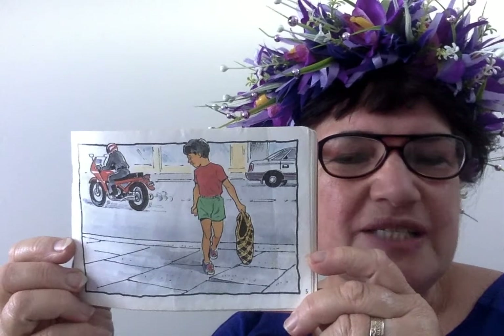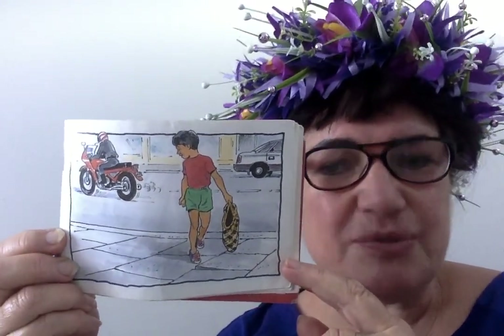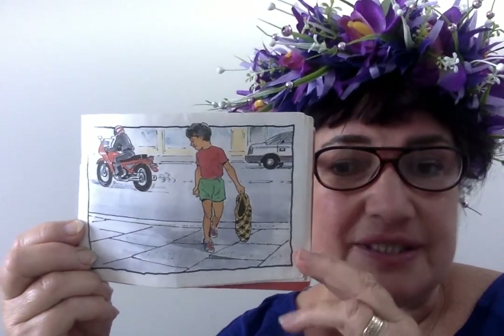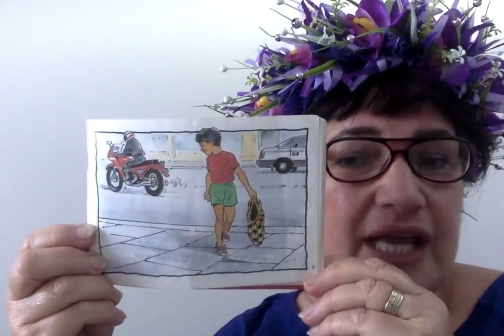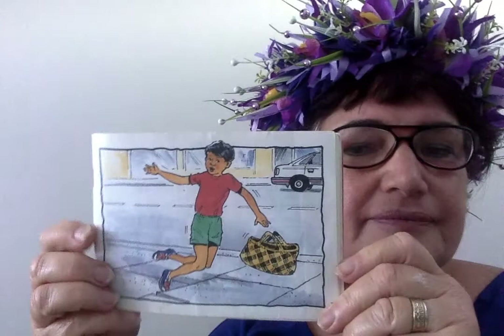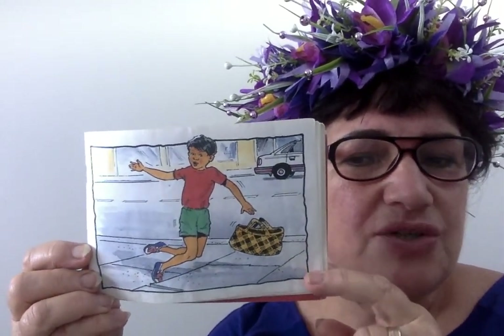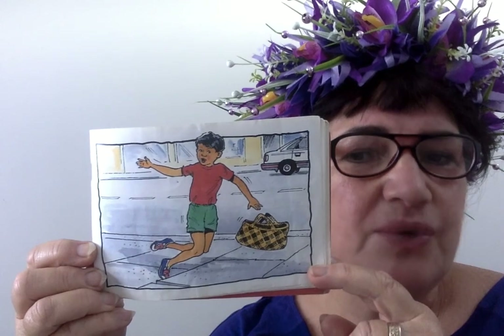So a motorbike whizzes by and with all that noise and clatter, he turns around and he's looking at the motorbike. But I can see a problem — something else is about to happen. Can you see it? He caught his toe on the edge of the path and now he's falling over.